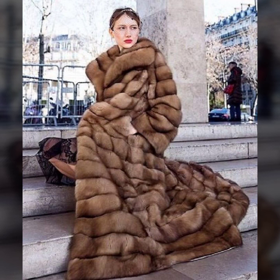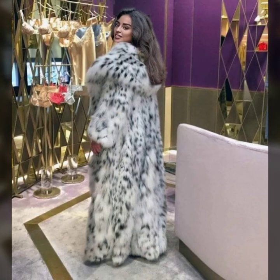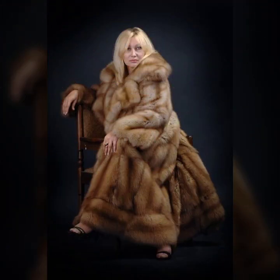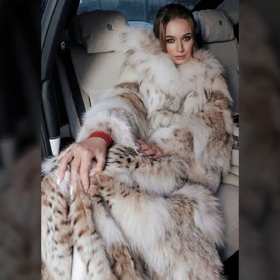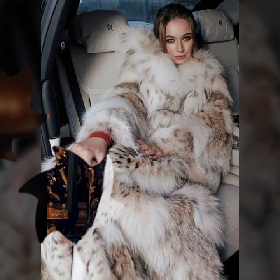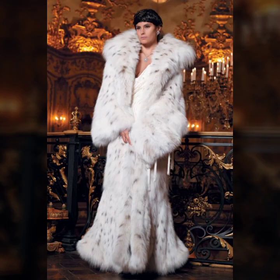The coats feature such beautiful thick and soft fur. There is so much variety in this video, so I suggest you watch till the end. I hope you like it — if you do, please follow us, and if you try any of these looks, I hope you look so beautiful and stylish.